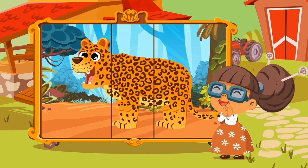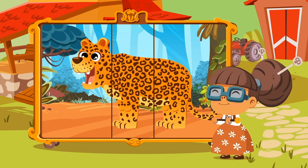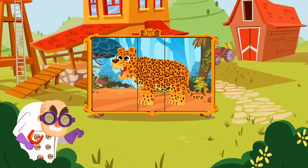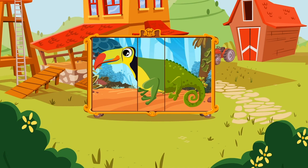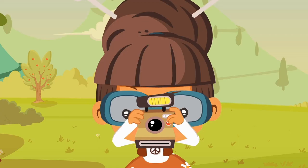Have you seen how well it looks? Do you want to take a picture? The leopard has to be rebuilt again!